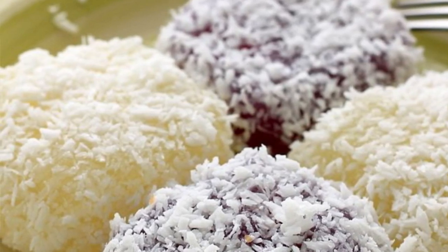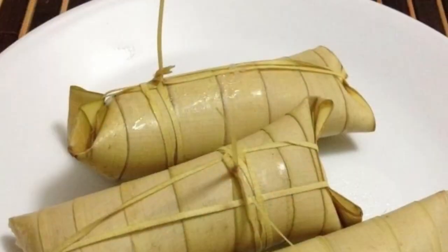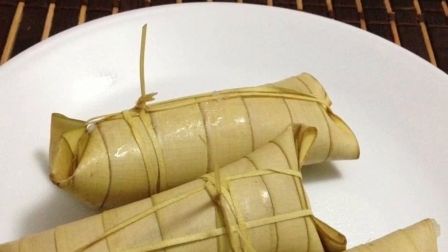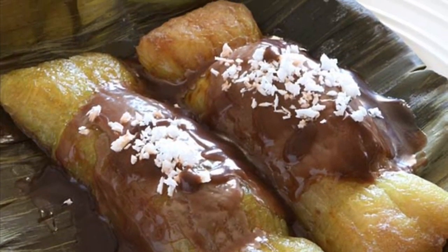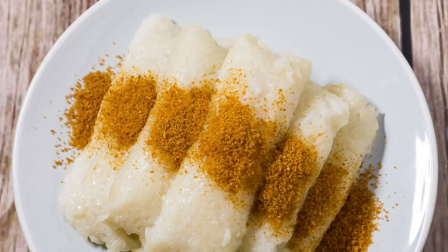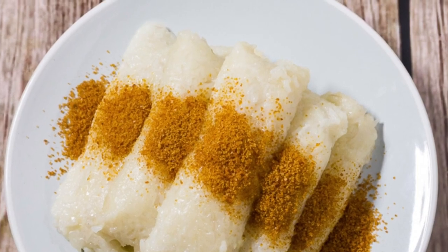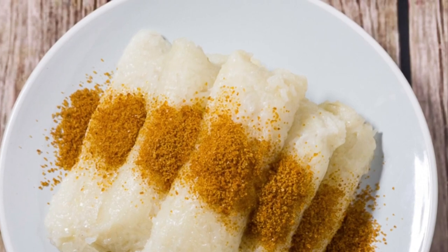Ninth on our list: Suman is a rice cake originating in the Philippines. It is made from glutinous rice cooked in coconut milk, often wrapped in banana leaves or coconut leaves for steaming. It is usually eaten sprinkled with sugar or laden with latik. Suman is also known as 'bud-bud' in the Visayan languages that dominate the central half of the country. A widespread variant of Suman uses cassava instead of glutinous rice.